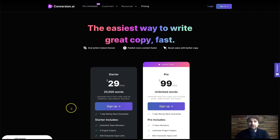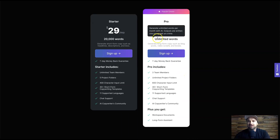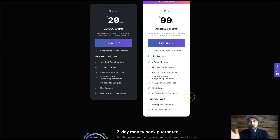There is the starter plan which is $29 a month and you get up to 20,000 words, and then there is the unlimited plan which was launched earlier today where you can have unlimited words. The most important thing with the unlimited plan is you get access to the long form assistant, which is going to help you write articles, ebooks, and real books.